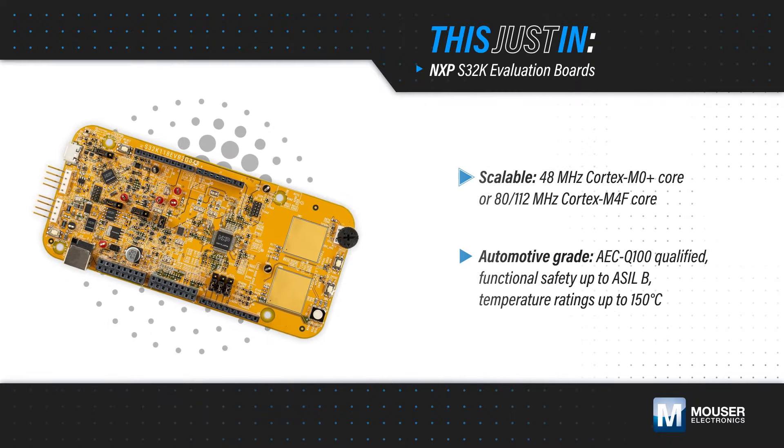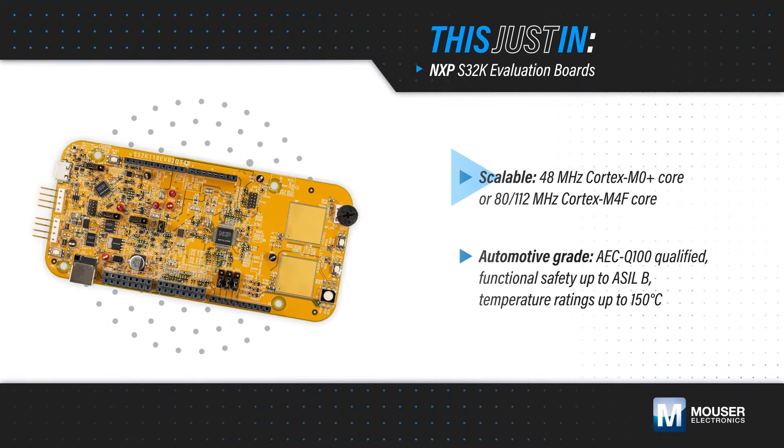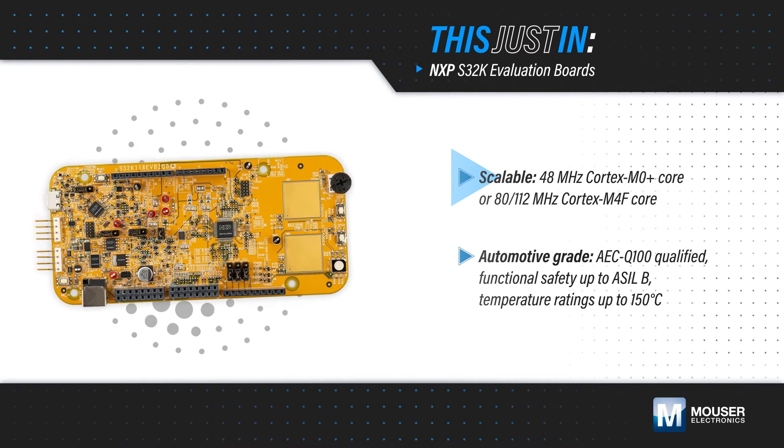NXP S32K1 MCUs are a scalable family of MCUs designed for general-purpose automotive applications, and feature an ARM Cortex M0 Plus or M4F core with CAN and LIN interfaces.